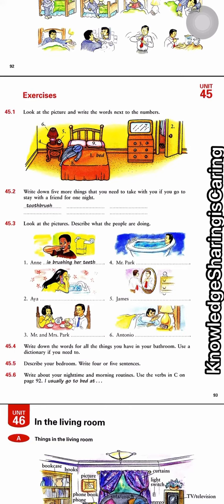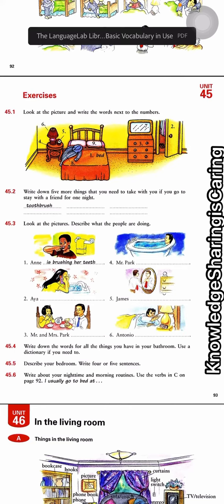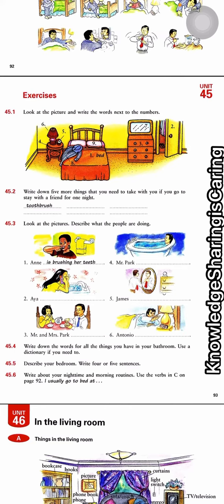Number two: write down five more things that you need to take with you if you go to stay with a friend for one night. Of course, a toothbrush. What else? We're gonna need a comb, and then clothes or pajamas, and what else? A hairbrush.